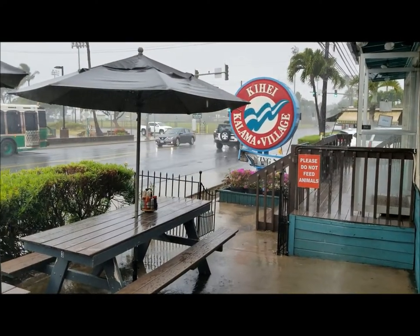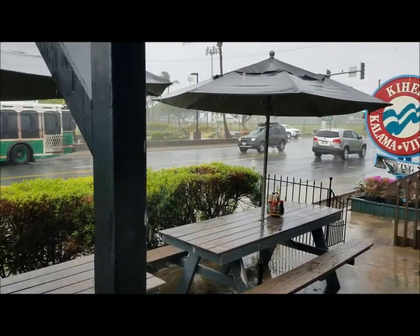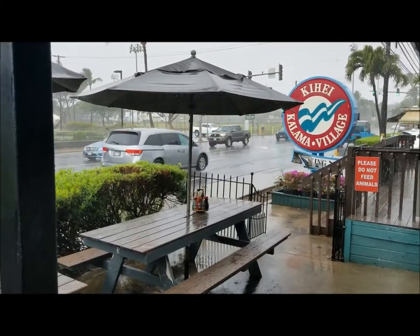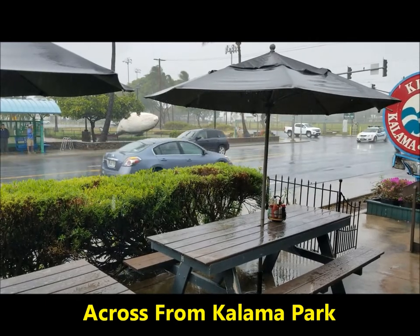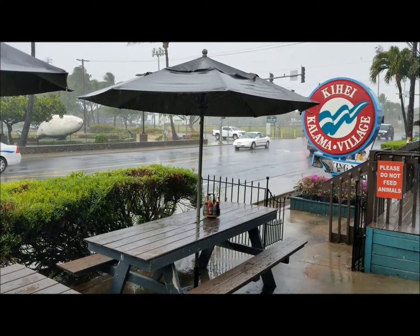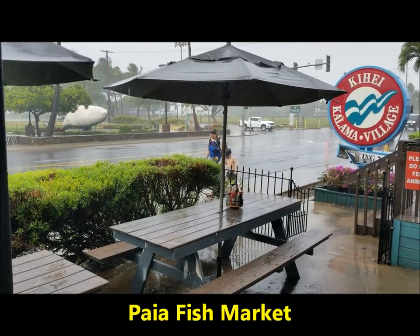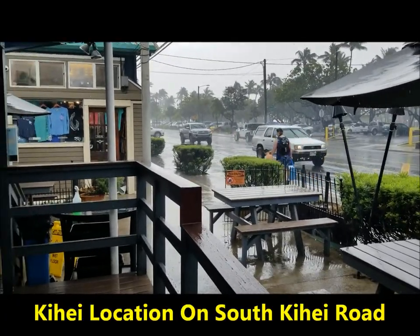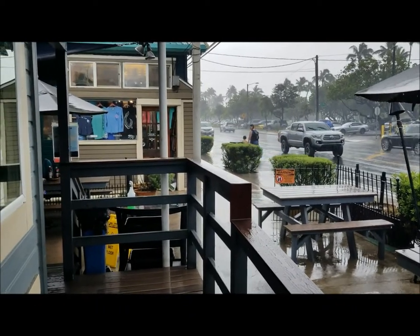Aloha, this is Steve with Maui Travel Videos. Not every day is a beautiful, gorgeous day on Maui — today it is raining. I'm down in the South Kihei area at Kihei Kalama Village. You can see the fake whale over there in the park. Right across the street is one of the best places to get fish and chips and great seafood. Come join me at Paia Fish Market — this location is called Paia Fish Market South Side.